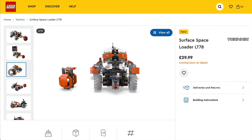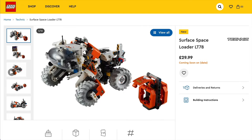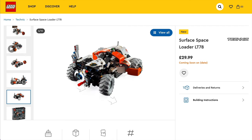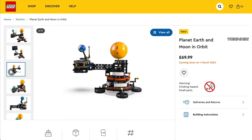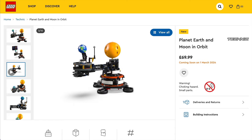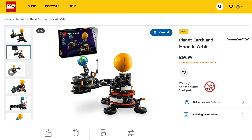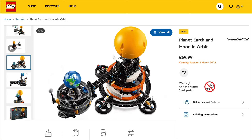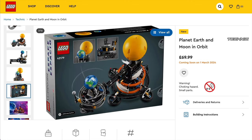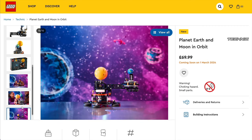Rounding out the releases for March is the Technic theme. Set 42178, the Surface Space Loader, is priced at £30 and $35 and looks pretty cool. Then set 42179, Planet Earth and Moon in Orbit, priced at £70 and $75 — I'm really disappointed with this one. It's such a good concept that falls way short for me: it's not in proportion, it just looks cheap, and yet the price is high. I would have preferred to pay three or four times that to get a bigger set with planets properly scaled.